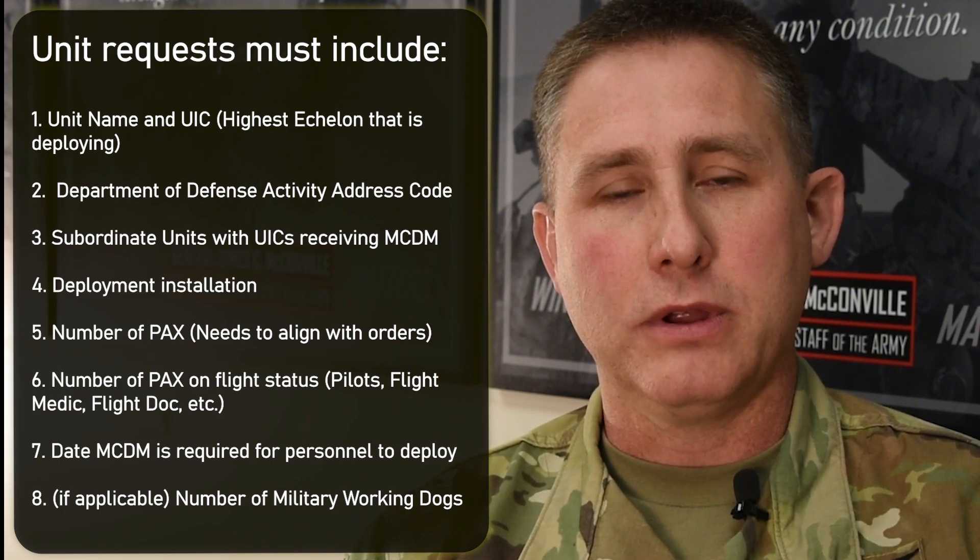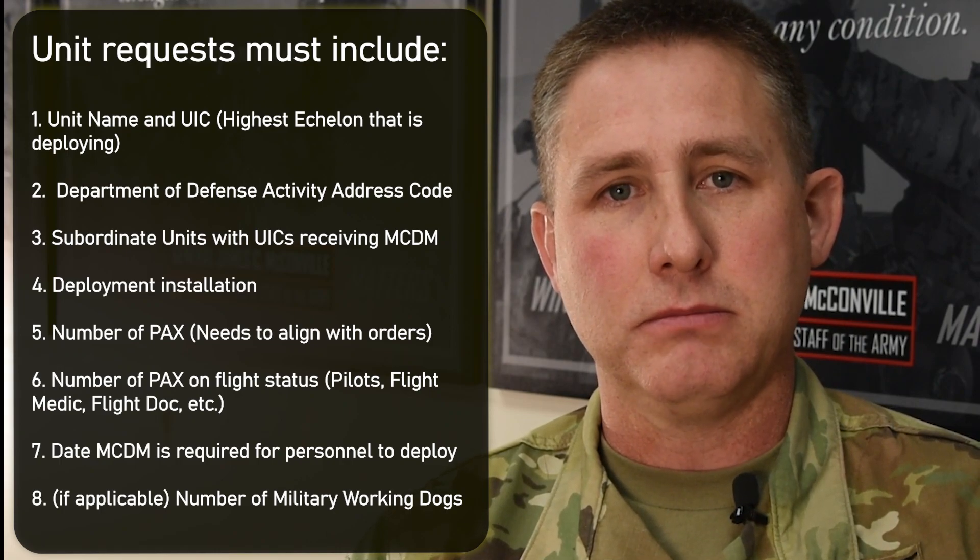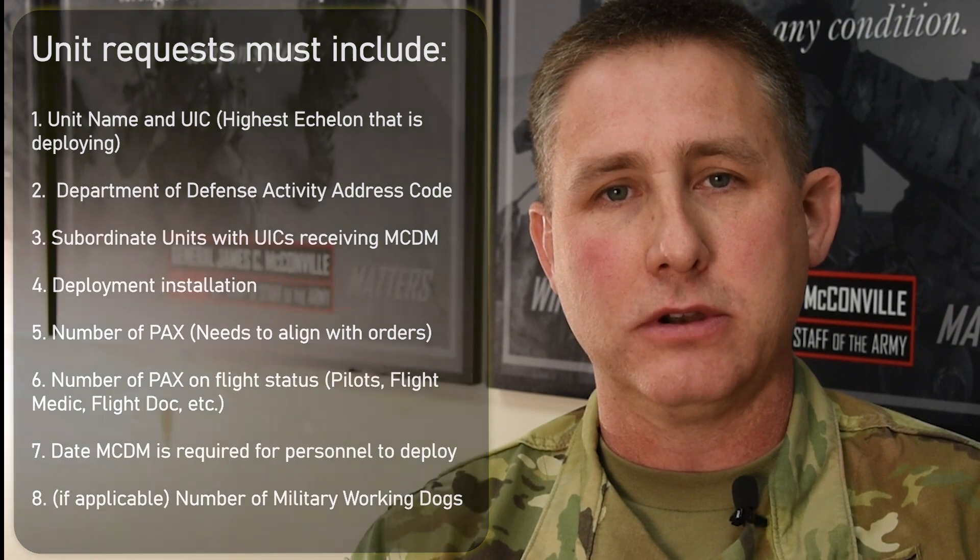Once that happens, the request is approved and the IMSA issues the material to the unit prior to deployment. The hardest part for soldiers is unfamiliarity with the equipment as it's listed on their IMTO documents. Usually the first time they see this is pre-deployment as they look to fill all requirements on their IMTO.